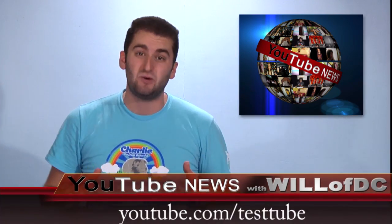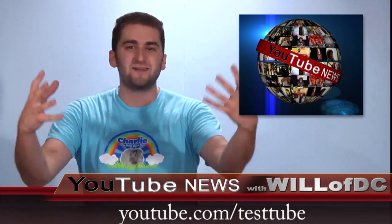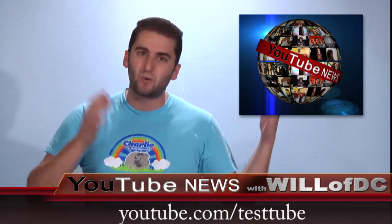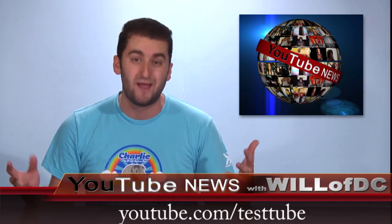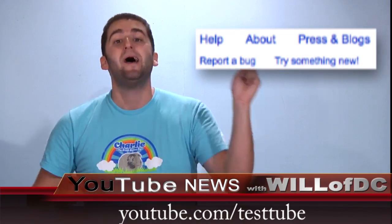I want you to go to TestTube, which is where YouTube puts all their new products that are in beta testing, where they're asking for feedback. A lot of times things launch on YouTube and people want to give feedback but it's too late. This is where you should be going every week to check out new products and give feedback before it becomes permanent. The easiest, simplest way to get to it is to go to your YouTube homepage, scroll all the way to the bottom and click 'Try Something New' — it takes you to the TestTube area.